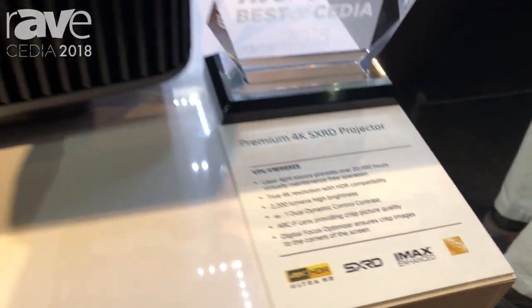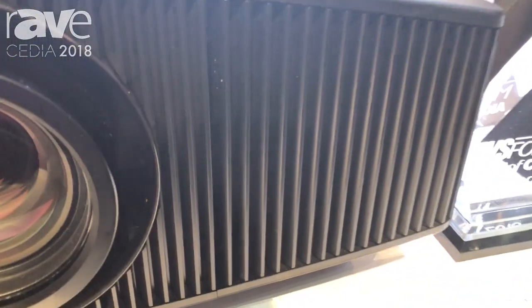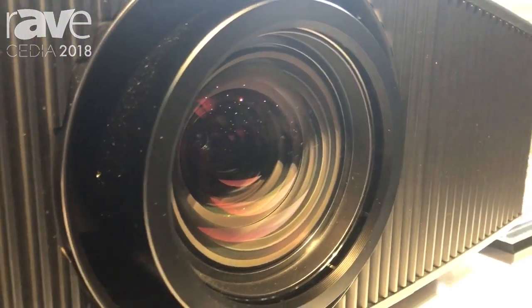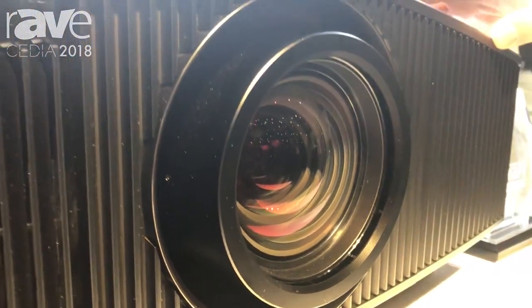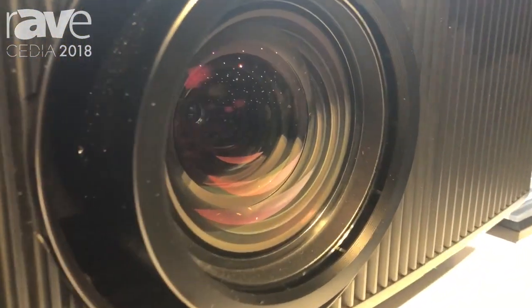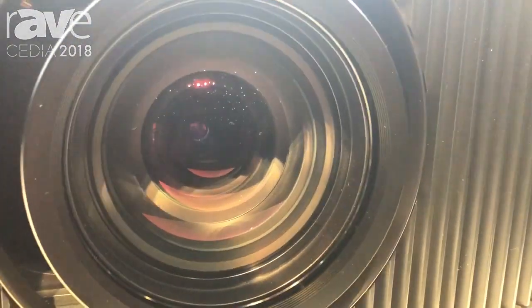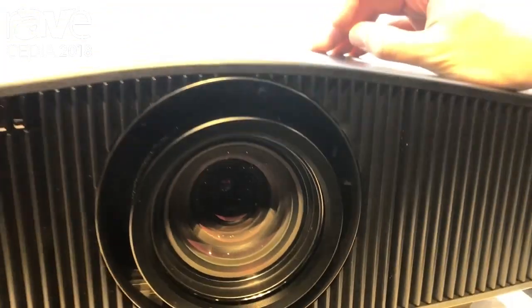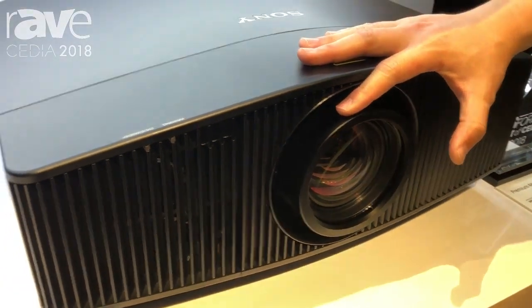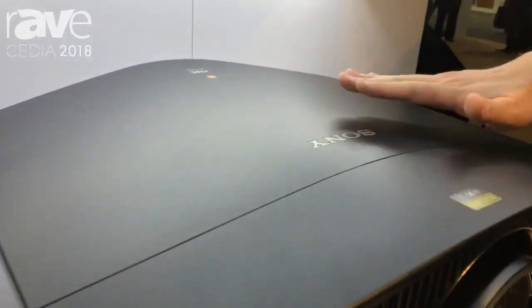The 995ES is going to be a new high-level projector. Key upgrades from the VW 885ES we launched last year include this lens — our legendary Arc-F lens, the same lens we use on our VW 5000ES flagship projector. It's also interchangeable, so if you'd like to swap it for a short throw lens, that is a feature this projector offers.